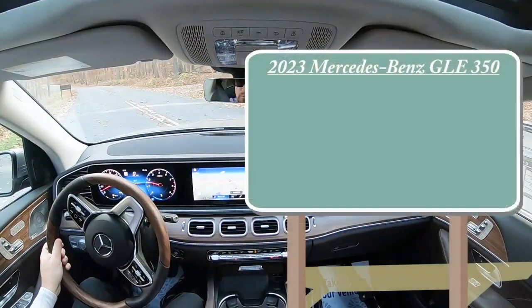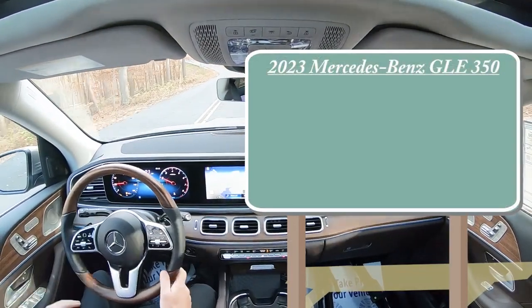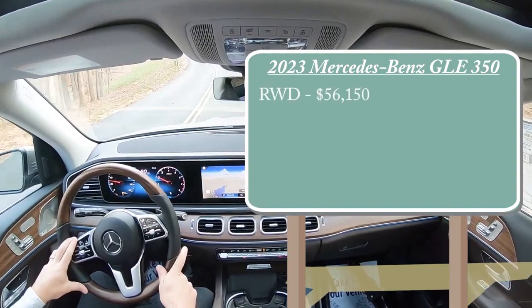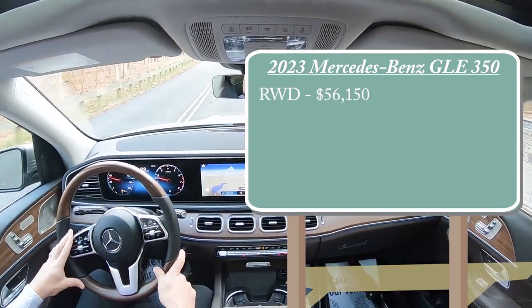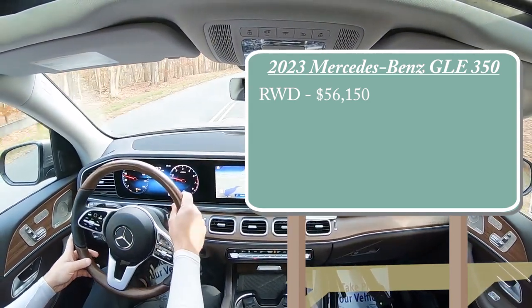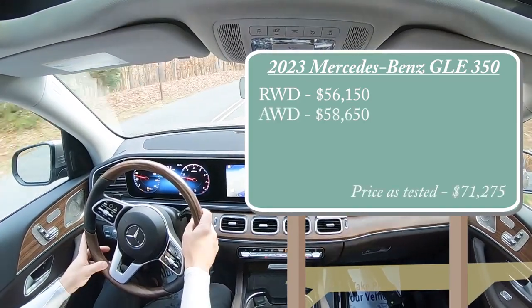There are essentially two different configurations for the GLE 350. The first one is the rear-wheel drive variant starting at $56,150 — a very modest price bump from the 2022 model year by only $450. A lot of manufacturers are doing somewhere around $900 to $1,000 on average, so only $450 is not that bad. The all-wheel drive version then is going to start at $58,650.